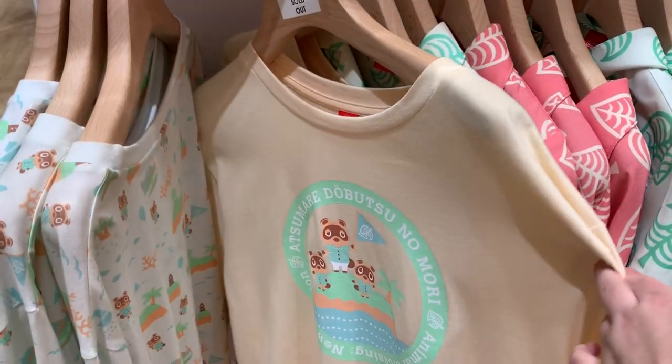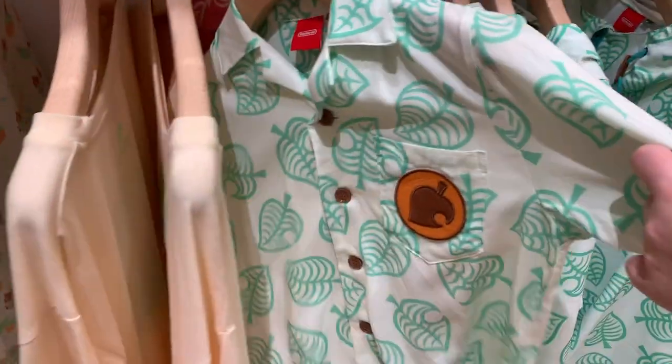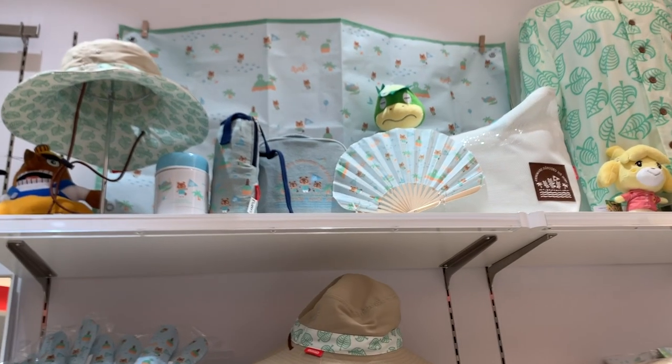I'm telling you guys, the store's got it all. It's got it all. I love that shirt. I love that shirt.